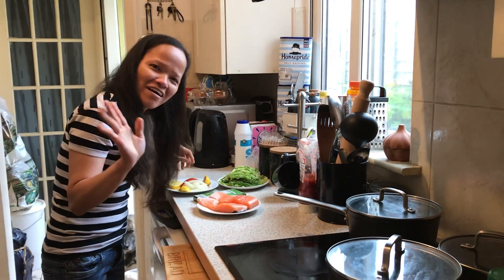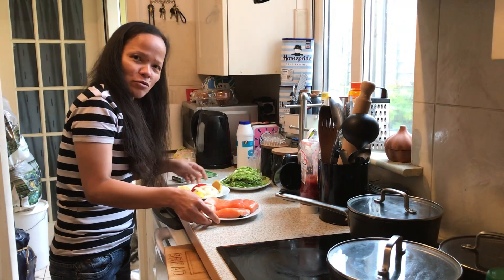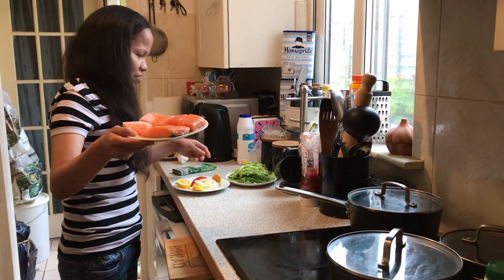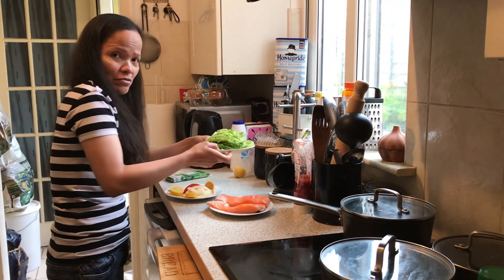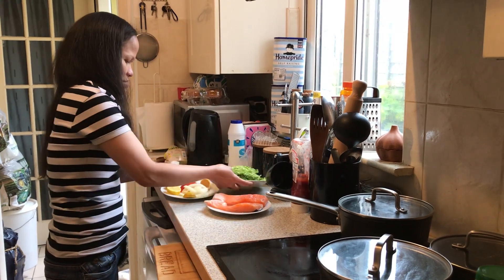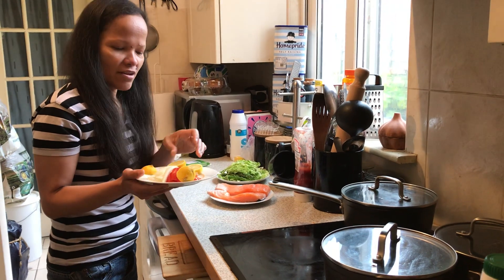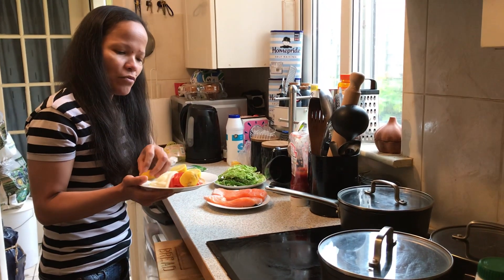Hi everyone, I am cooking a salmon soup. We have the salmon here — the ingredients are ready: cabbage, tomato, onion, and a lemon.